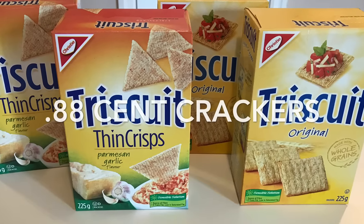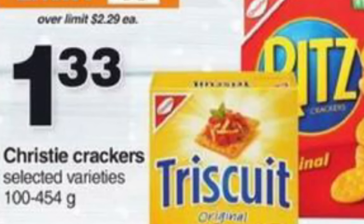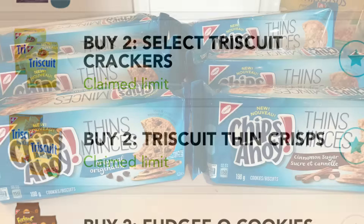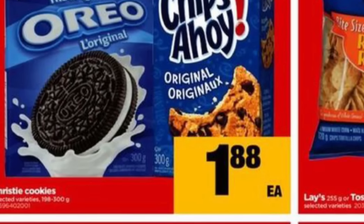Starting with the Triscuit crackers — these worked out to be only 88 cents per box. They're on sale at Zehrs or Independent Grocers this week for $1.33, and then I saved $1 per pair. I got both the Thins and the Original. Same with the Chips Ahoy — they worked out to be only 38 cents per package.